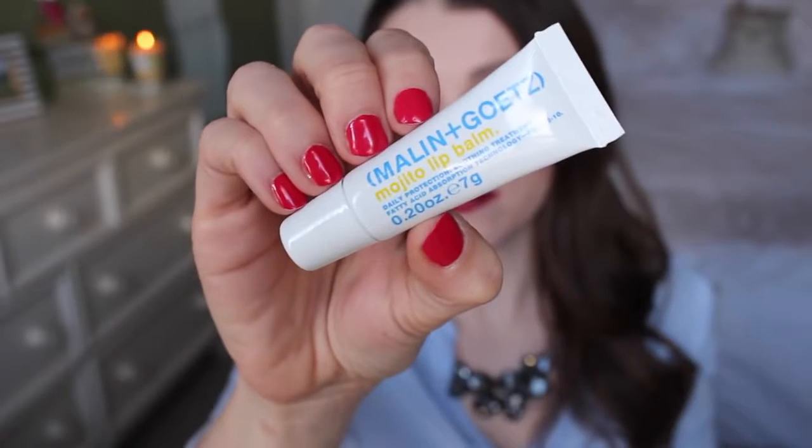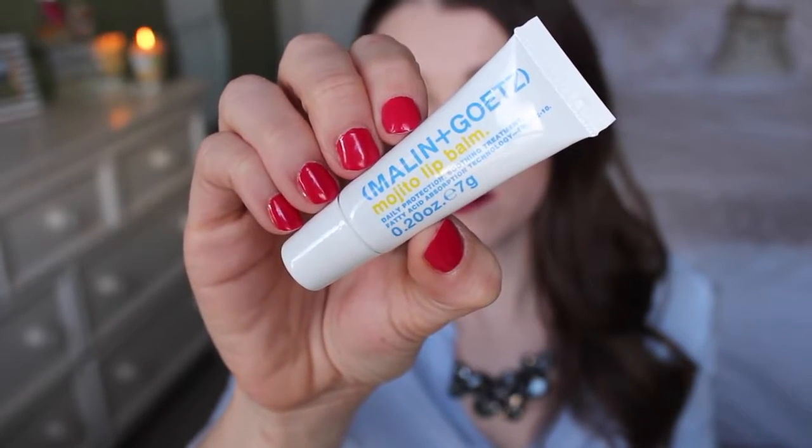The bag is blue and white and orange, which is kind of a fun combo — reminds me of the early 90s. It feels a little more well made than a lot of theirs, which is nice. The first thing I'm seeing is the Malanin Getz Mojito Lip Balm. It says daily protection, soothing treatment, fatty acid absorption technology. It smells minty, so yeah, a little mojito-like. It feels really Vaseline-like, which I really like in a lip balm. I'm excited about this one.